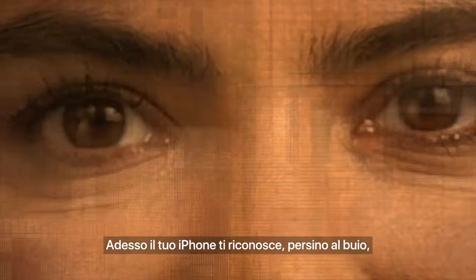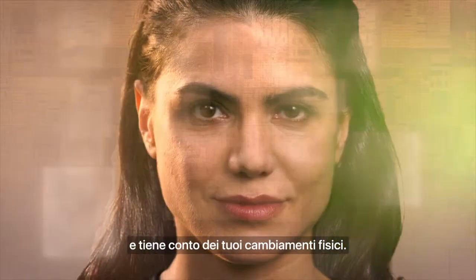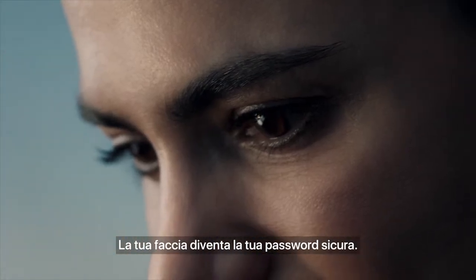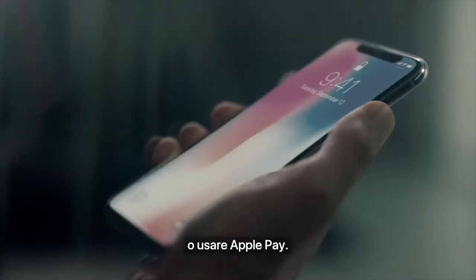Your iPhone now recognizes you, even in the dark, and will adapt to your physical changes. This makes your face your secure password. So with just a look, you can authenticate your phone or use Apple Pay.